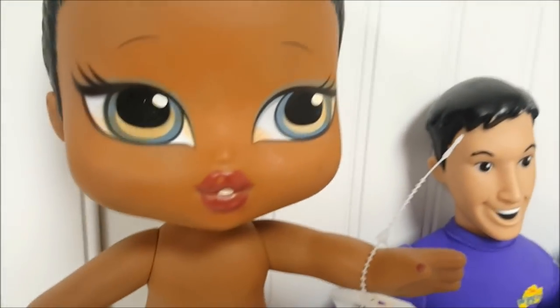And this is Bratz Big Baby — this is Sasha, of course. She was $2.99.